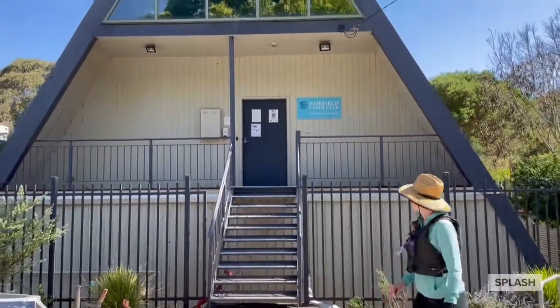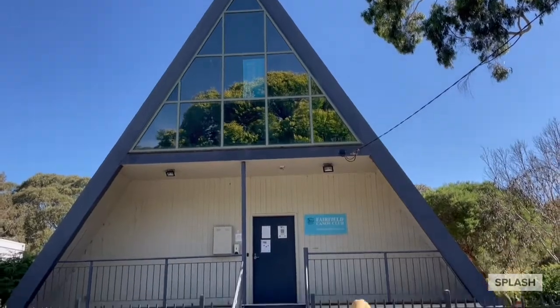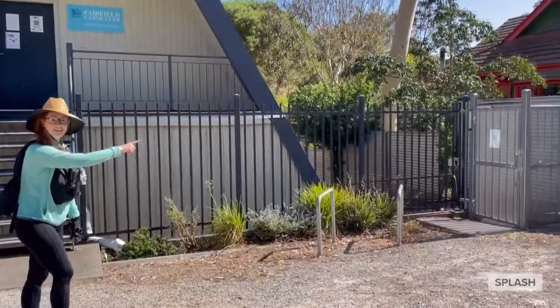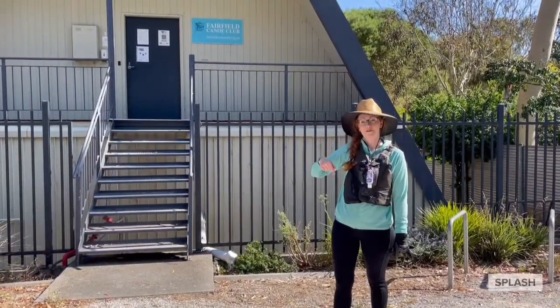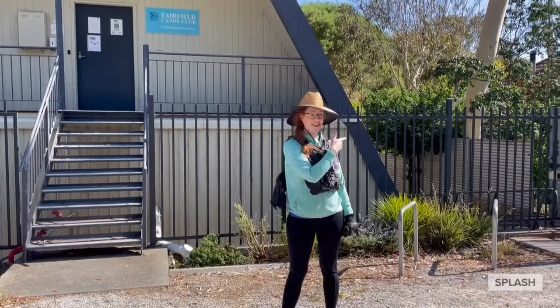Can you see that? So up the stairs is the clubhouse and the change room. But we're going to get you to come down the side here. So just wait out the front — you can sit on the veranda, you can sit on the stairs, and at your appointment time your physio will let one family out and you'll be ready to come in.